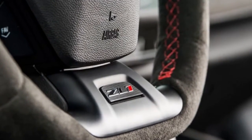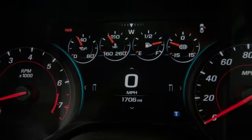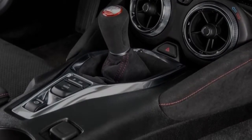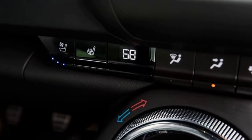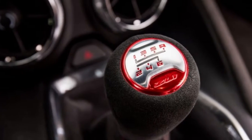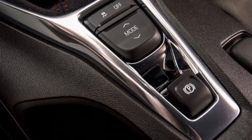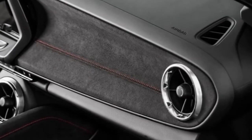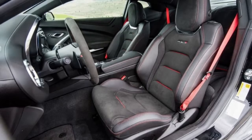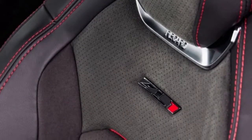The 1LE comes with an extreme track package that allows the car to handle even better on the racetrack. The stock 285-width tires have been replaced with 305s in the front and 325s in the rear — Chevy says these are the widest tires to ever appear on a factory Camaro. The next big change is the race-inspired splitter and dive planes, which weren't available on the previous ZL1. These new pieces work together to give the car more downforce, resulting in better traction.